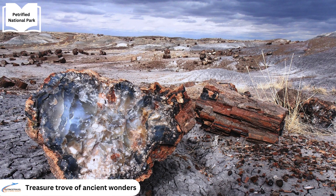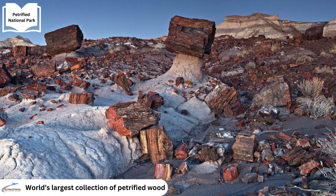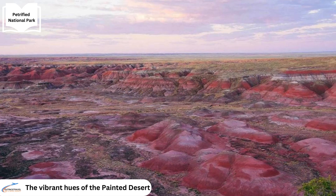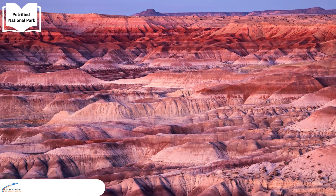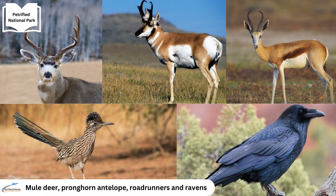Petrified Forest National Park is a treasure trove of ancient wonders. Here visitors encounter one of the world's largest and most colourful collections of petrified wood. The park's landscape is further enriched by the vibrant hues of the painted desert, from fiery reds to soothing purples. The park teems with life, including mule deer, pronghorn antelope and majestic birds like roadrunners and ravens.